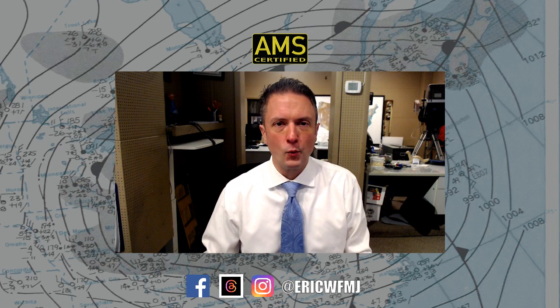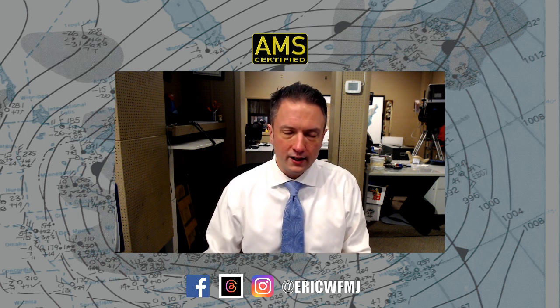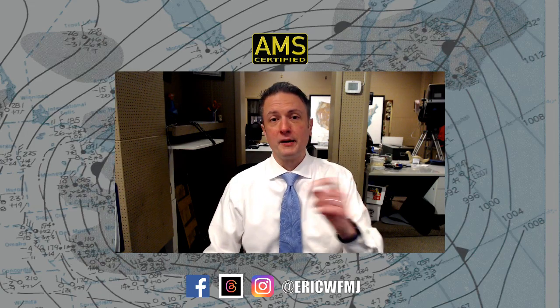That's it for me on Weather for Weather Geeks tonight. I've got a couple of days off Thursday and Friday, so thank you as always for watching this week. I'll see you back here, same time, same place, coming up on Monday.